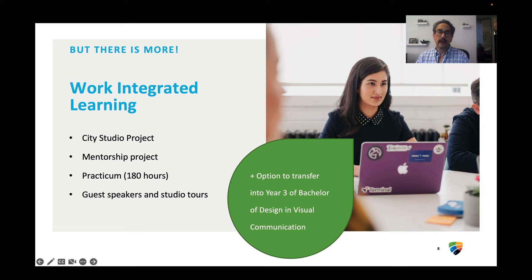You'll have a chance to have work-integrated learning, which is the opportunity to work with local businesses to hone your craft. There's mentorship, there's a project with a local nonprofit, and also a practicum of 180 hours where we'll help you find work within a local company to really get real-world experience. And of course, we're going to have guest speakers and studio tours.